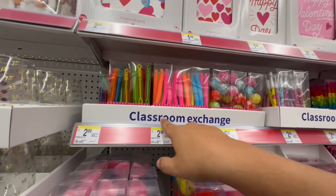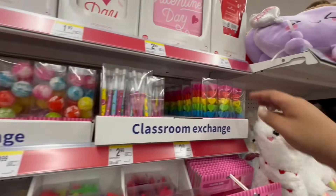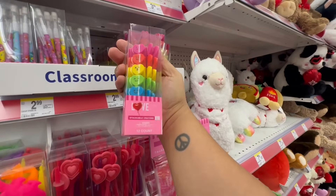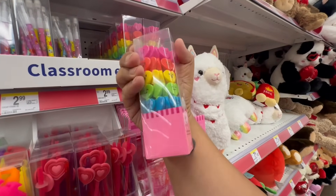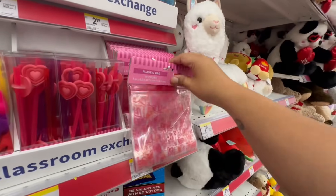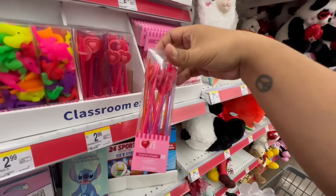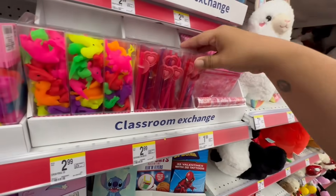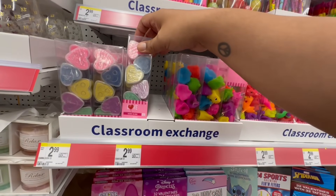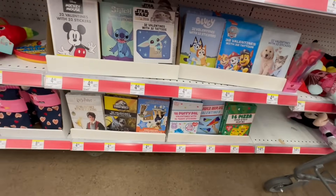And look at these little classroom exchange gifts — nothing too crazy there. But they have these little hearts for $2.99 — stackable crayons, cute! And then they have plastic bags for $1.99 and little straws for your Stanley dupes. They also have sand slime and of course tons of greeting cards for kids to exchange.